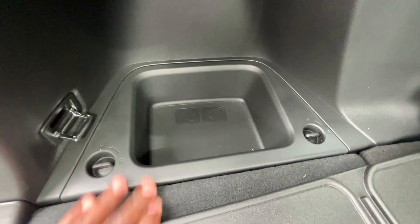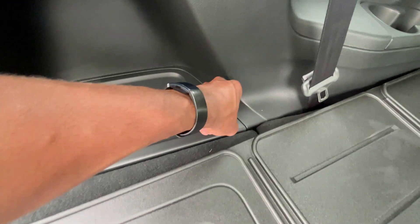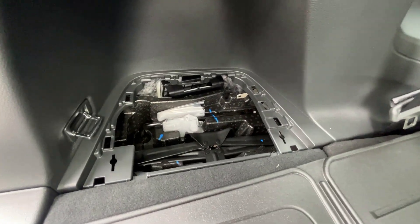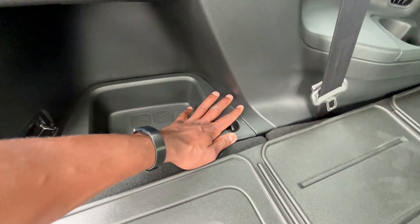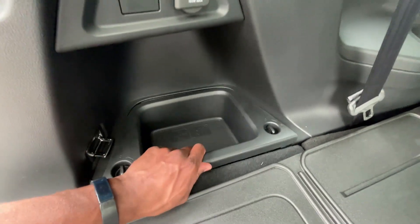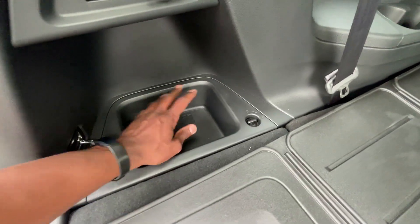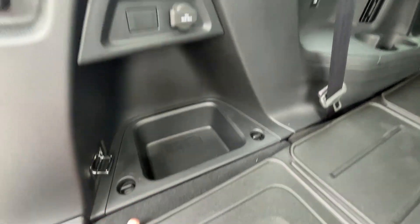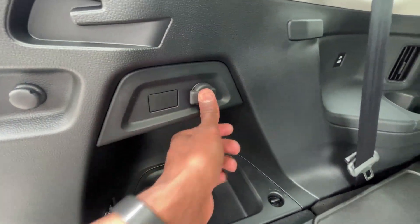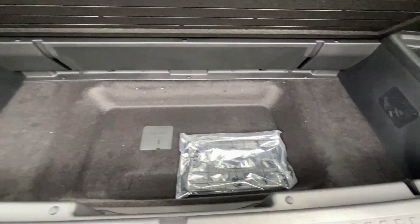Love the storage back here — you can actually unlock this and get to your jack down there for the spare underneath the vehicle. For daily use, you can just put something back here, and if you want it in the trunk and don't want it rolling around, you have that option. There's also a 12-volt outlet back here and storage underneath.